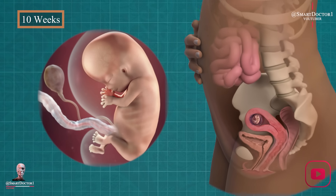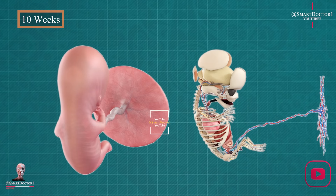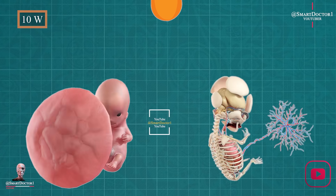Ten weeks: fine details unveiled. In week ten, our baby's limbs can bend, and fine details like nails begin to form. It's nature's delicate touch, adding intricate beauty to our growing miracle. Our baby is now the size of a kumquat.